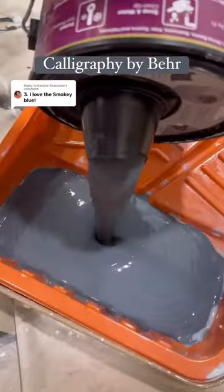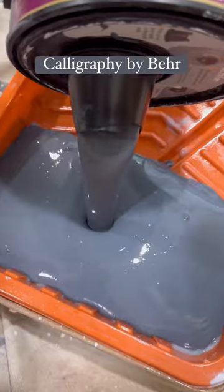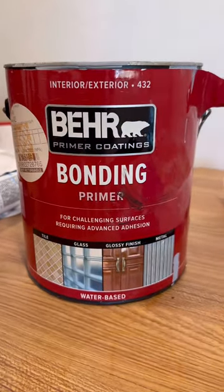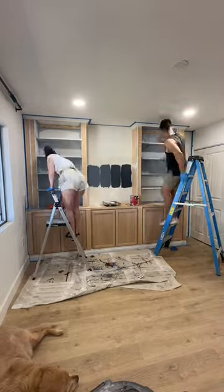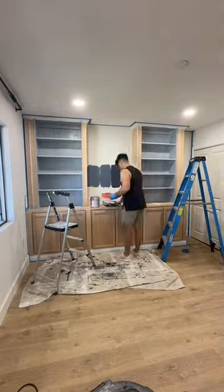I want this room to be dark, moody, and sophisticated and I think this was the perfect choice. Before we get to painting it's important to prep because some of this cabinetry is from Ikea which is a laminated furniture, and in order for your paint to stick you have to properly sand it and prime it with a bonding primer.